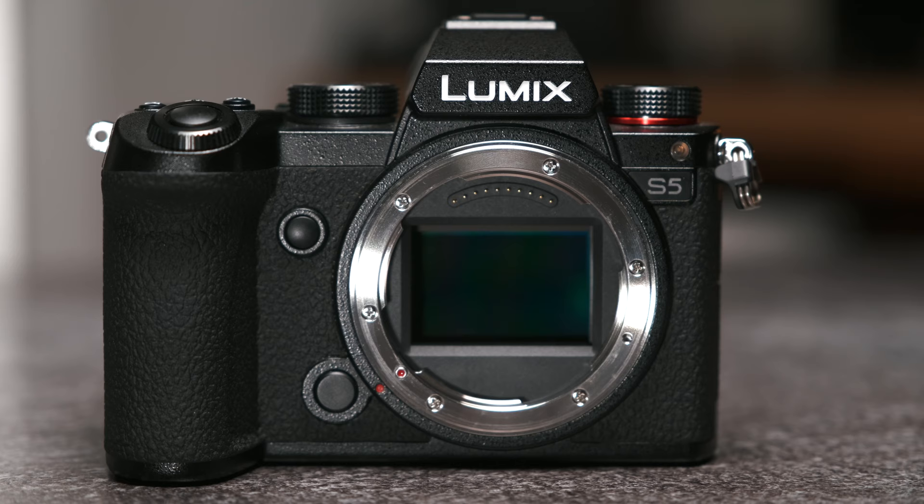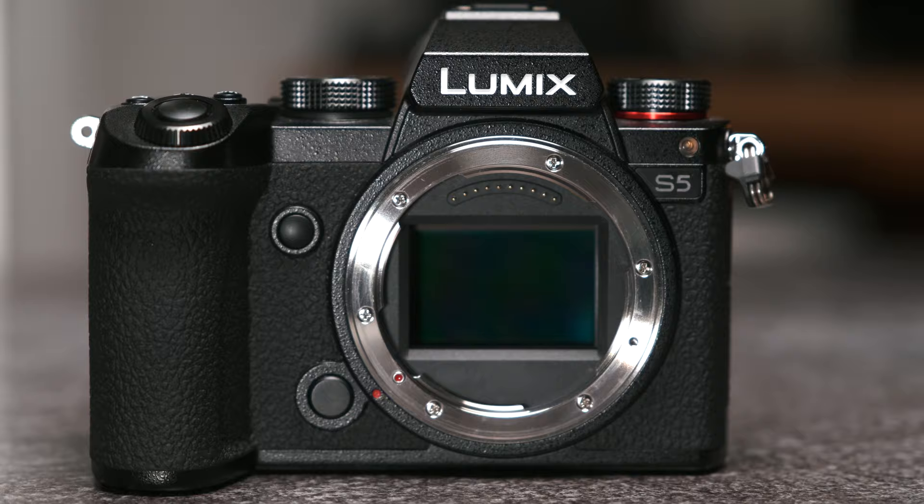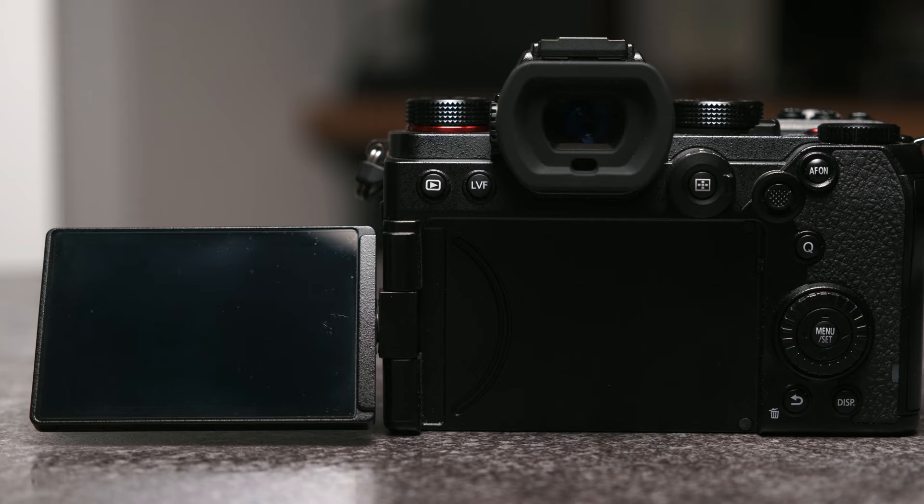This camera features a 24.2 megapixel full-frame sensor. It has a fully articulating flippy touchscreen which is really nice, and of course it has five stops of in-body image stabilisation, or six and a half stops when you pair it with a compatible lens. A full-frame camera, flippy screen, and excellent IBIS — why is no one talking about this camera for photography?